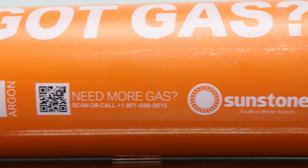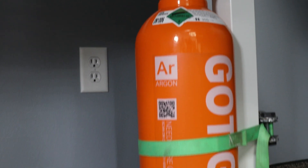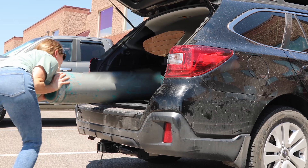You'll also love our right-size 40 cubic feet tank, which fits nicely under a workbench or other out-of-the-way spot. You'll never wrestle a huge and heavy tank into the backseat of your car again.